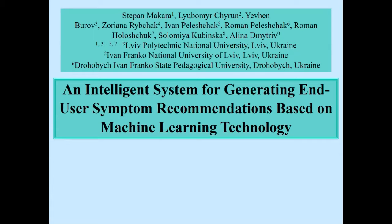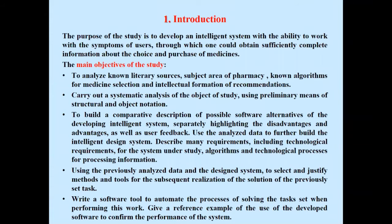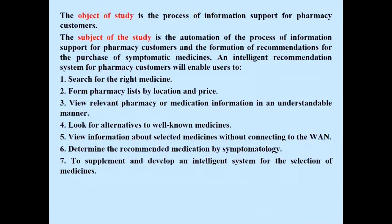An intelligent system for generating end-user symptom recommendations based on machine learning technology. On this slide we can see the Planner Report. The purpose of the study is to develop an intelligent system with the ability to work with the symptoms of the user, through which one could obtain sufficient and complete information about the choice and purchase of medicines. The object of study is the process of information support for pharmacy customers.